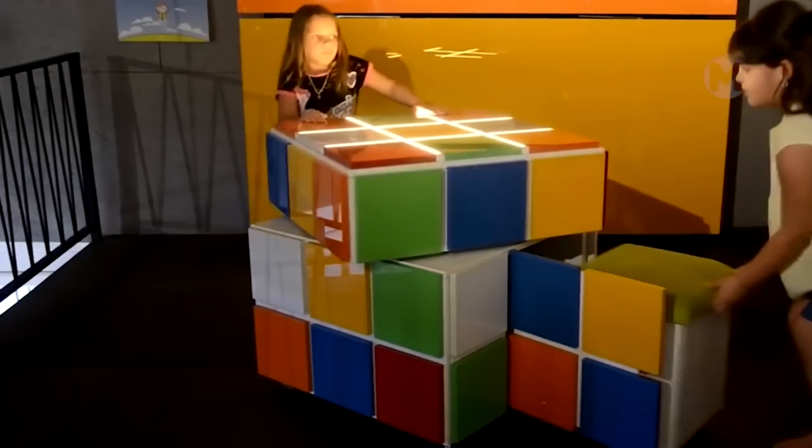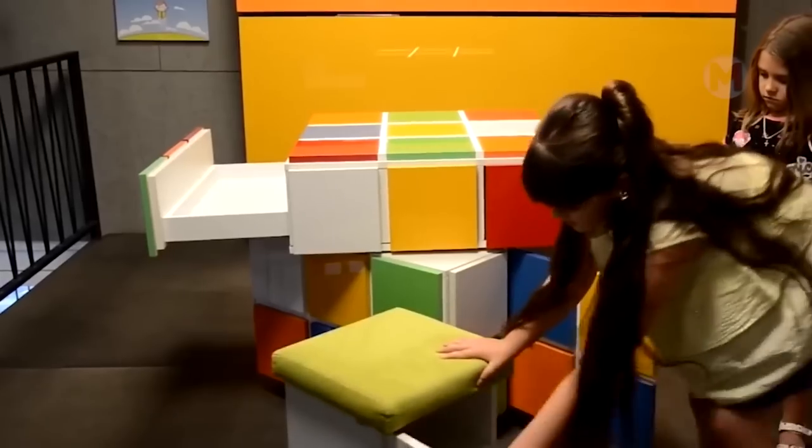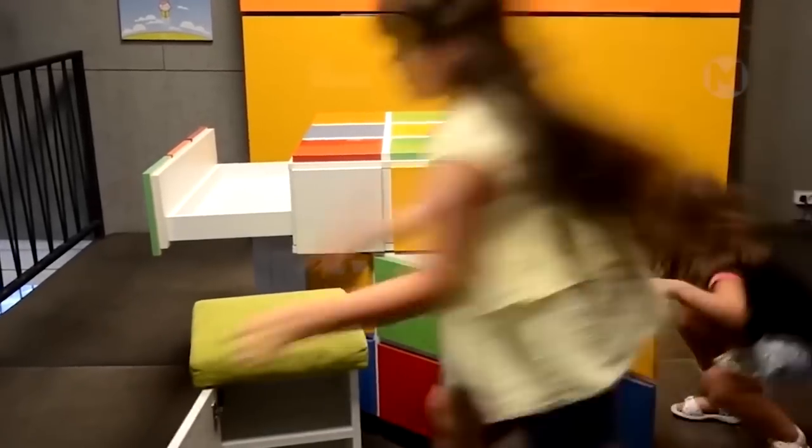As it turned out, the Rubik's Cube, familiar to everyone, can not just be a funny children's toy, but also an excellent multifunctional interior item.